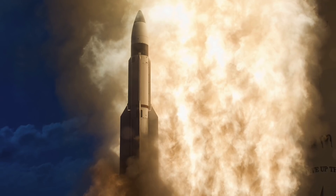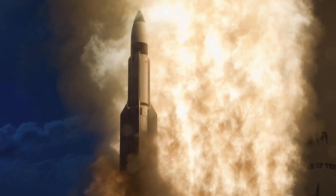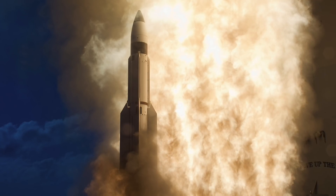In this video, Defense Updates analyzes how the U.S.-Japan SM-3 Block 2A missile shot down a ballistic missile. Let's get into the details.